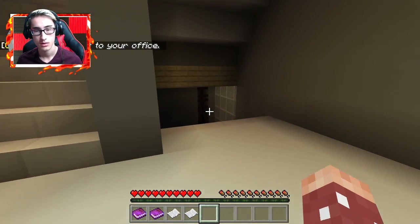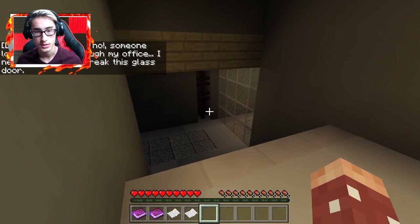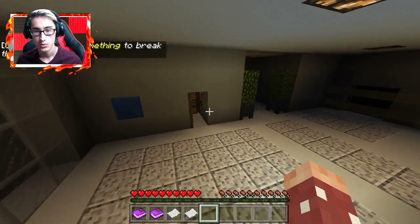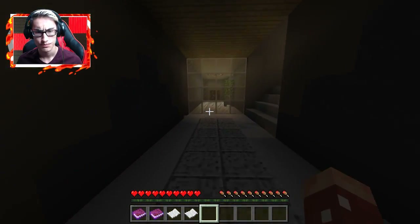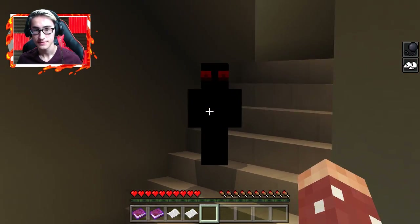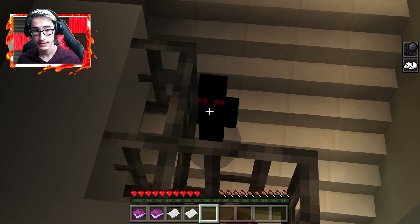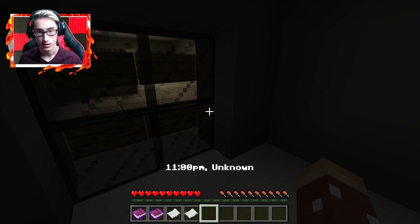Someone blocked the way to my office — I need to break through this glass door. Who does that? Why would you block the way to my office? I don't think what I need is here. Do I have to go back upstairs? Hi — okay, see, what we're not gonna do is that. Stop that — put me down right now! And... 11 PM.